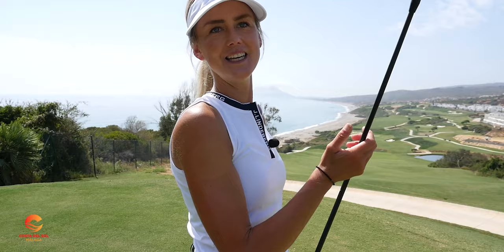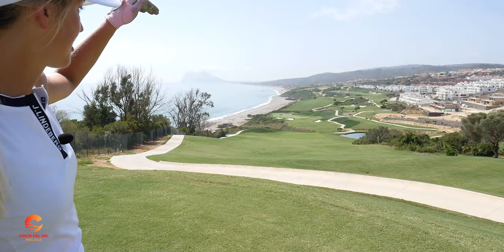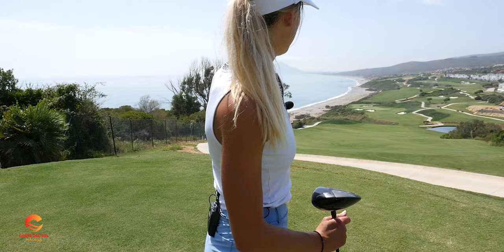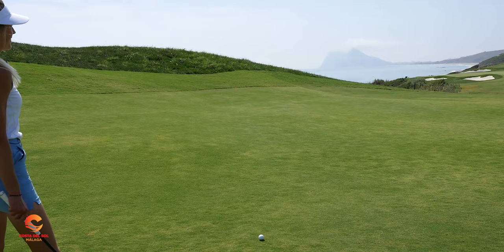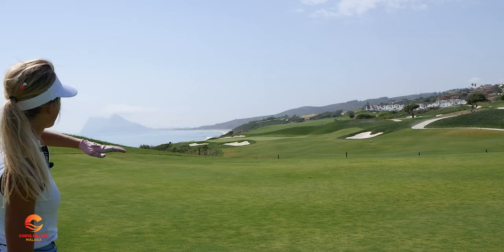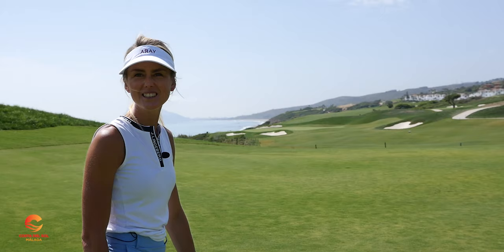That was probably absolutely not the right club to hit — hit a driver. If you can see, it's like water and then you have a cliff going down, really steep downwards. So I am probably on the beach. Driver — no. Actually I was not on the beach, I'm right here, which is way better. But the green — you see, it's like a little canyon down here, and then the green is towards the ocean. Let's say it's not an easy drive.